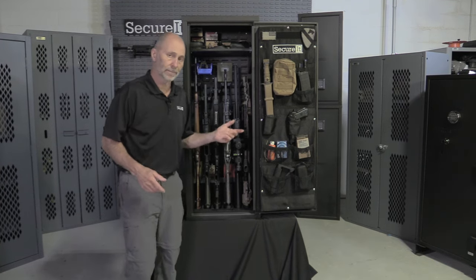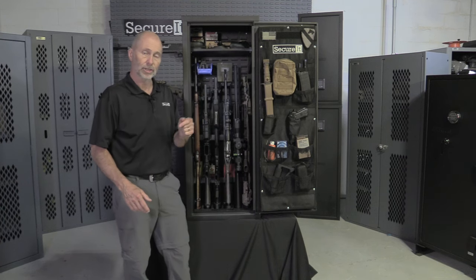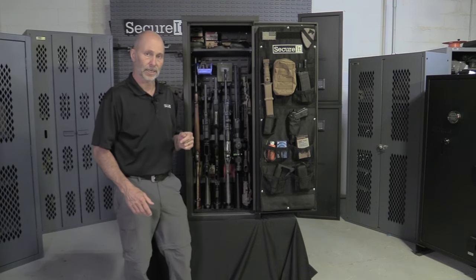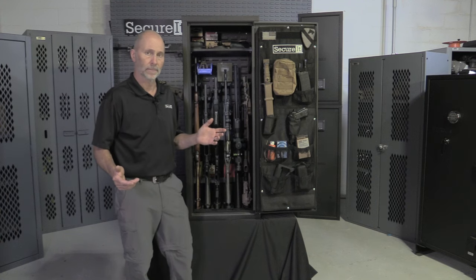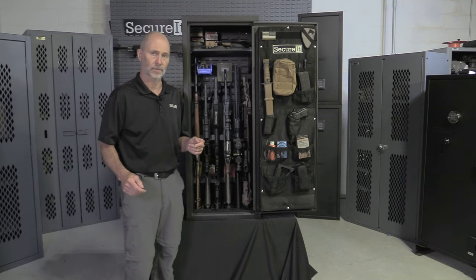With Agile cabinets, you get proper storage for all your firearms and gear — safety, security, and fast access in a lightweight modular cabinet that you can place almost anywhere. If you're concerned about safety, security, and home defense, and value the performance of your firearms, then you need to consider the Agile Ultralight gun safe. Thank you.